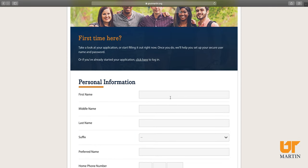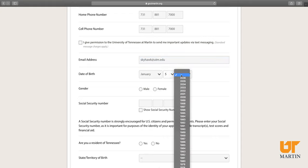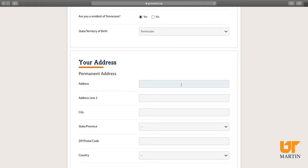Here is where you'll enter your personal information. Make sure to include an email address that you're going to check. I highly recommend you include a personal email address and not one that's affiliated with your high school or community college. Including your social security number helps us match up important information like your FAFSA, the free application for federal student aid. We do communicate a lot through mail, so please double check your address as you're entering it.